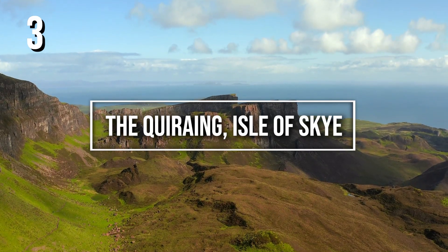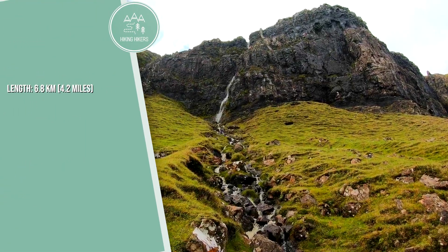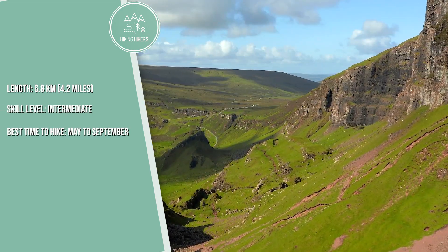3. The Quiraing, Isle of Skye. Length: 6.8 kilometers, 4.2 miles. Skill level: intermediate. Best time to hike: May to September.